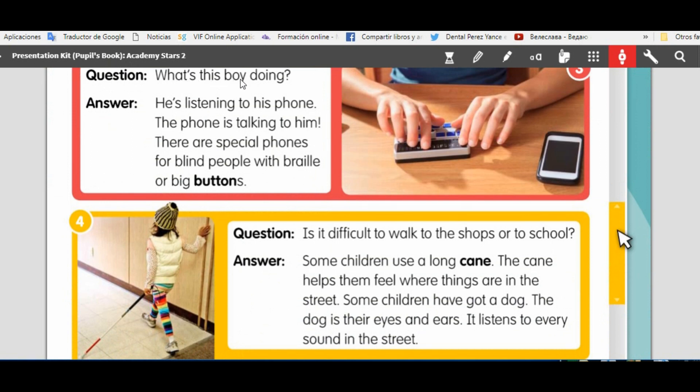What's this boy doing? He's listening to his phone. The phone is talking to him. There are special phones for blind people with braille or big buttons.